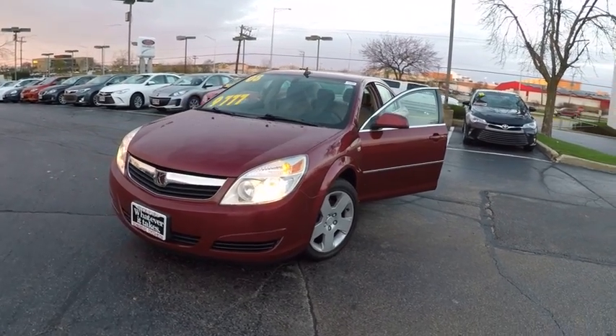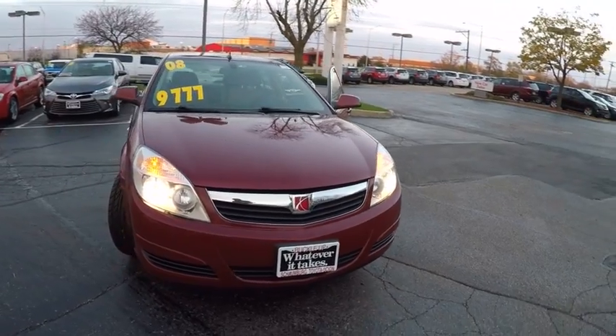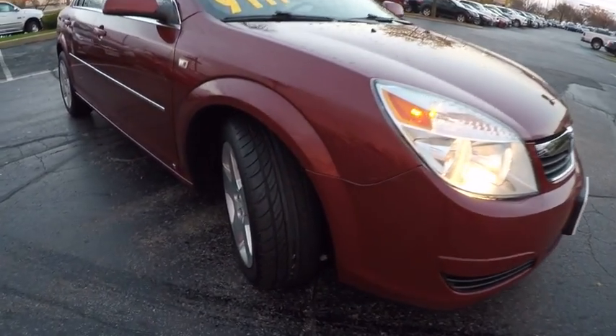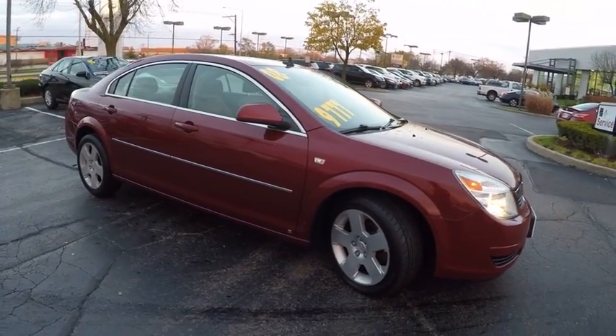The 2008 Aura. The Saturn Aura is an excellent choice among mid-sized sedans. It's modern and fresh with European character and aesthetic flair and is priced below $10,000. This vehicle has less than 100,000 miles.